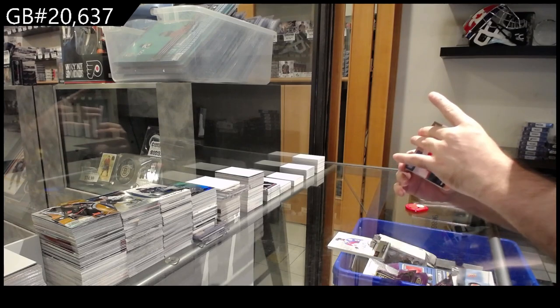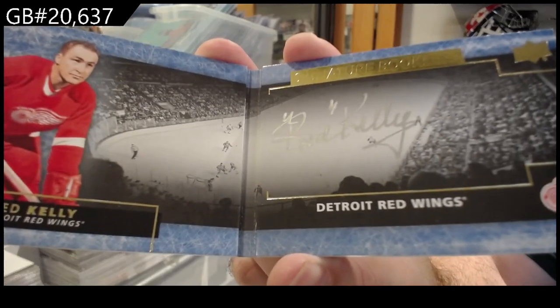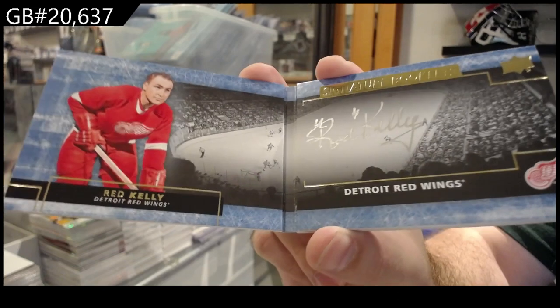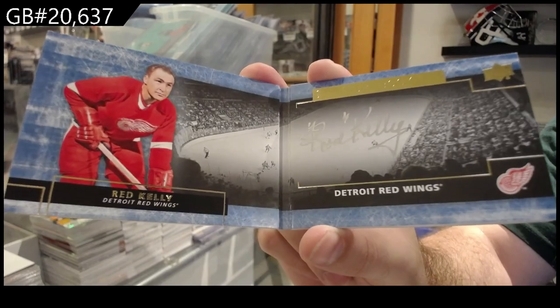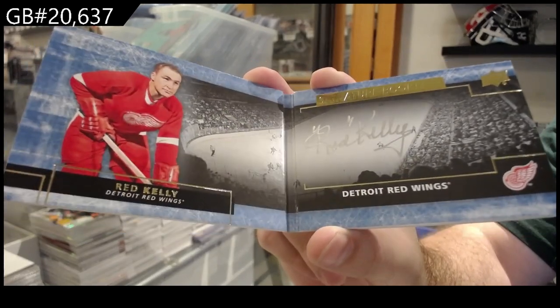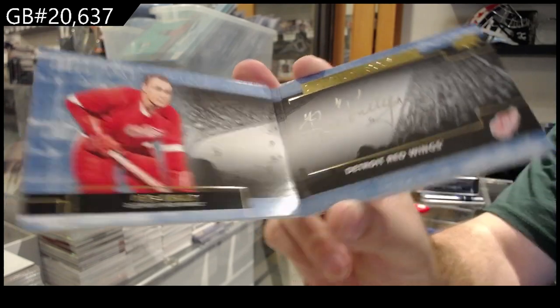We've got a signature booklet — Red Kelly. I love those cards. Signature booklet Red Kelly for the Red Wings. Those were slick.